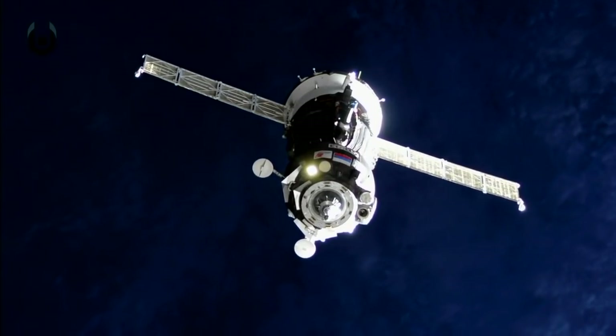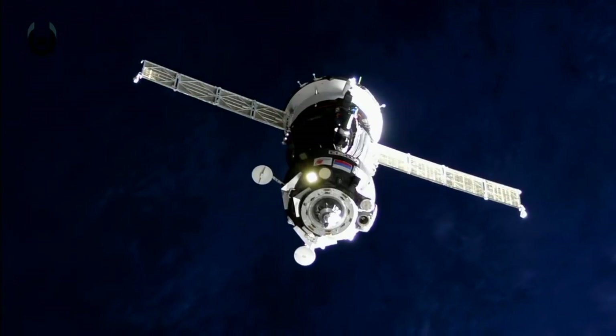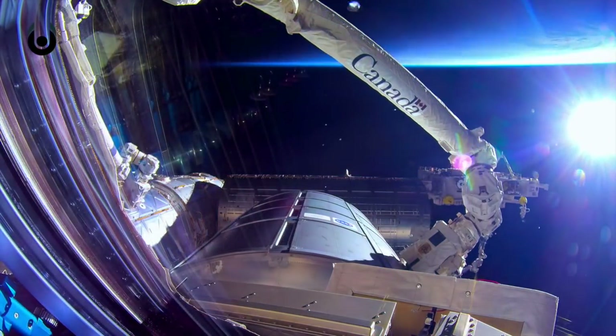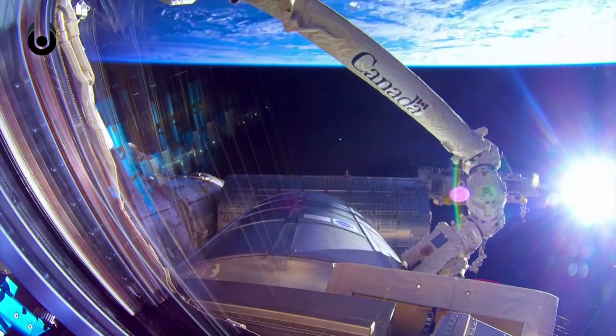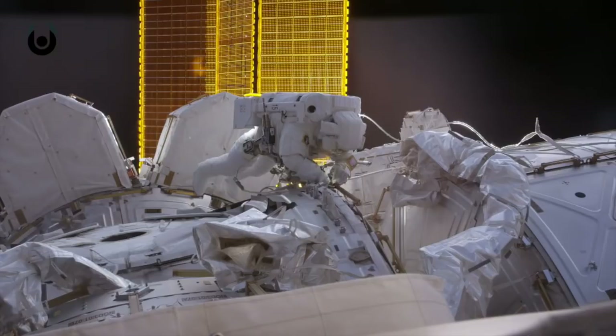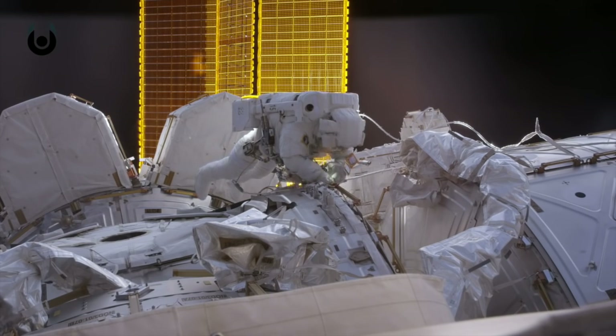Just decades ago, the ISS would have seemed the stuff of science fiction only. But construction of it began in 1998, with most of the earliest missions centred on assembling the space-based structure. A long list of astronauts have contributed to the build, with the bulk of the work being completed in 2011, when the final module was put into place.